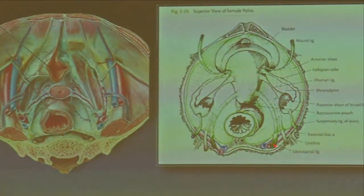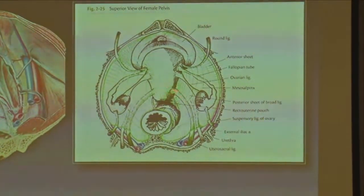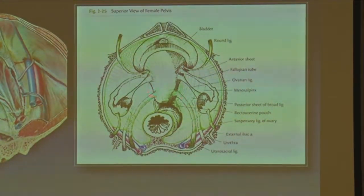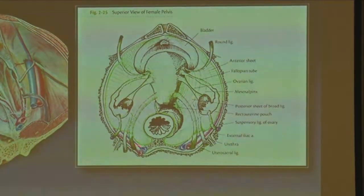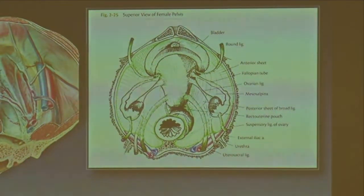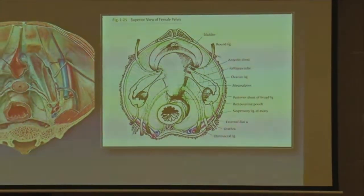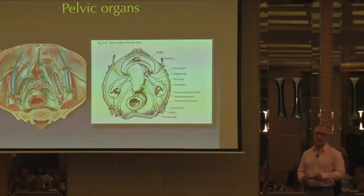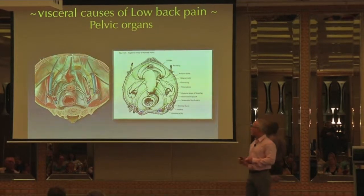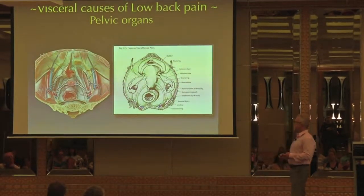In this image from Paoletti, you can see the utero-sacral ligament attaching around the base of the uterus and to the sacrum. This endopelvic fascia is continuous with the pre-sacral fascia, which covers mostly the entire sacrum — usually between S2 and S4, but it could go all the way from S1 to S5.